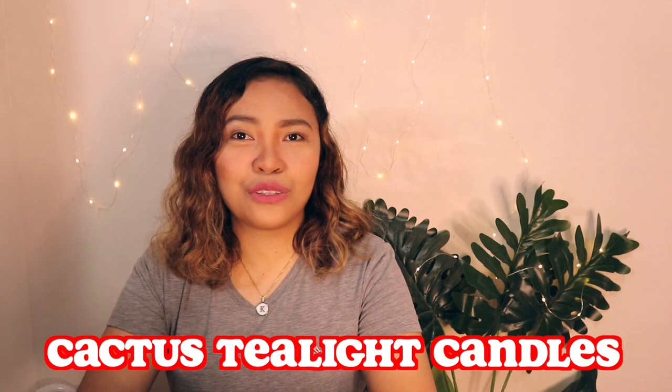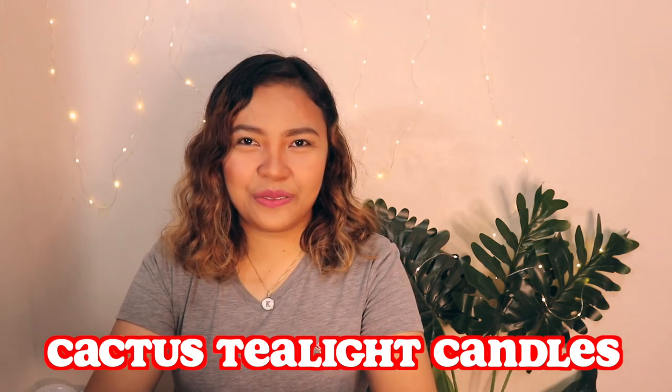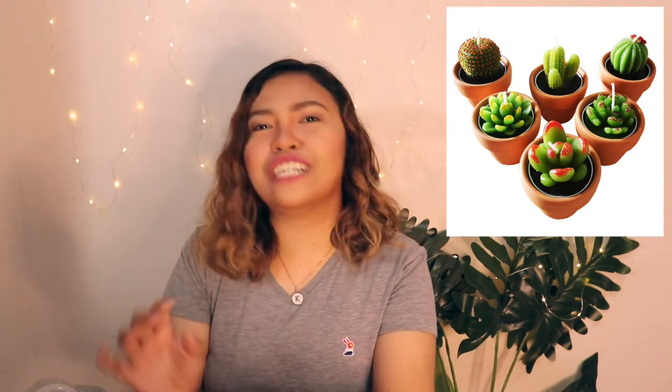Number ten is cactus tea light candles. If your mom likes the idea of filling her house with plants but unfortunately doesn't have the green thumb, why don't you give her these cactus candles instead?